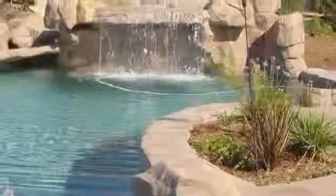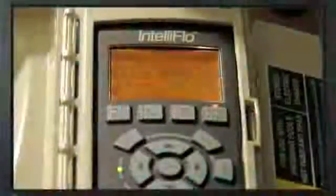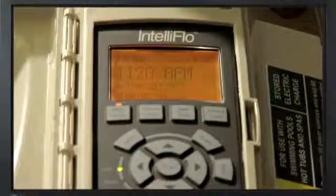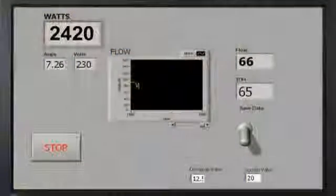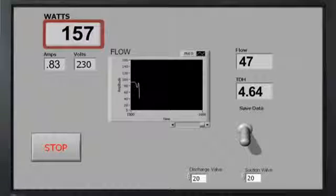Now let's look at what happens to energy consumption when the IntelliFlow is set for filter mode in a 20,000-gallon pool with a 12-hour runtime. The RPMs drop from 3,332 to 1,100, while the watt usage decreases from 2,420 to 157 — a whopping 94% reduction.